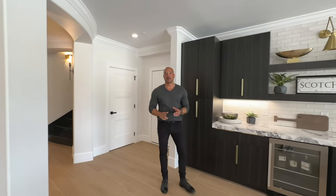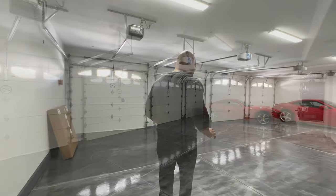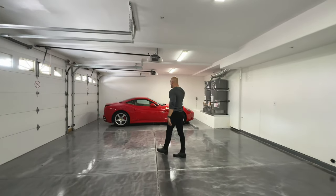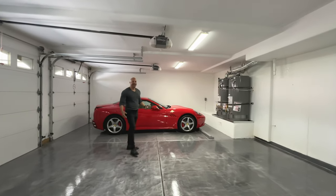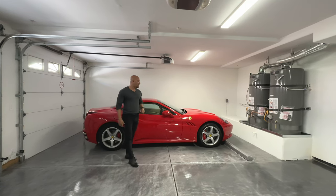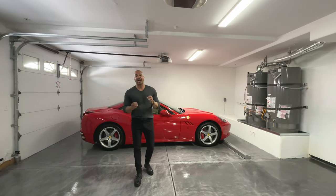We're pretty much done, but there's one more thing — normally we don't show garages, but this one's pretty cool. Check out this garage floor — it's a metallic epoxy floor with beautiful iridescent swirls. Just so luxurious. And check this out — there's a Ferrari California in here. If you buy this house, I'll throw in the Ferrari. I mean, it's not mine, but what do I care? That was actually a joke in case anyone believed what I just said.